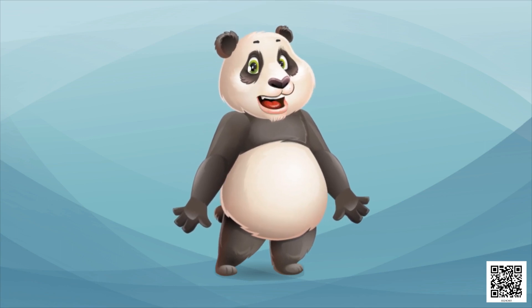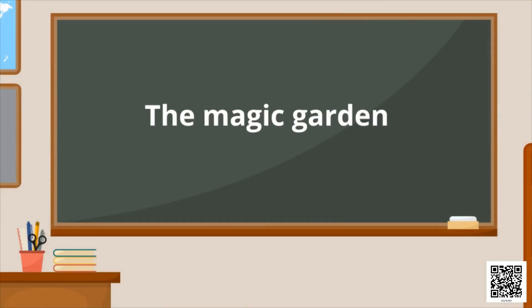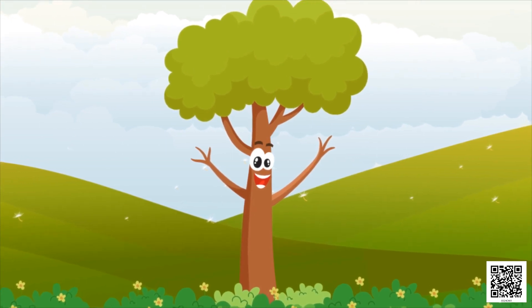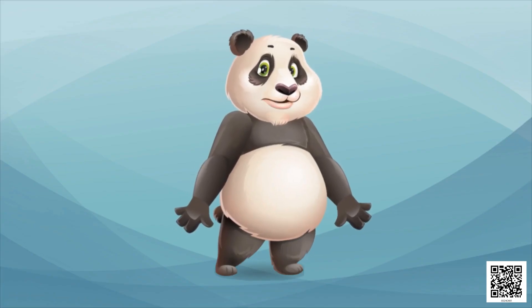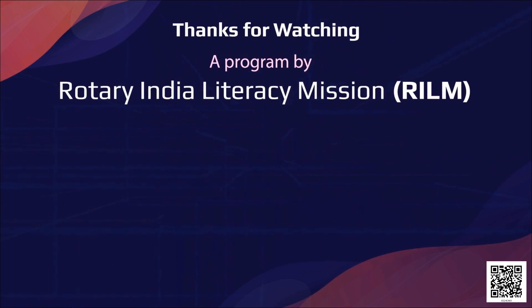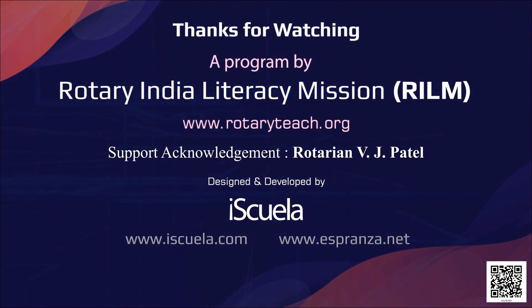Let's see what these little children are doing now — they are drawing a magic garden. This boy has drawn a talking tree, and this girl has made a talking butterfly. Oh, I also want to draw my magic garden! I will make a talking rose and a dancing tree. What will you make? Think and draw. And we will meet in the next lesson!